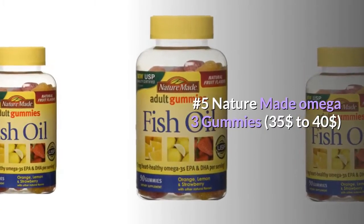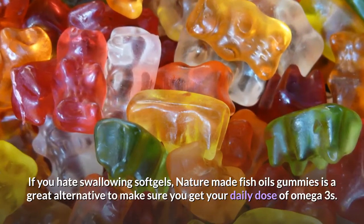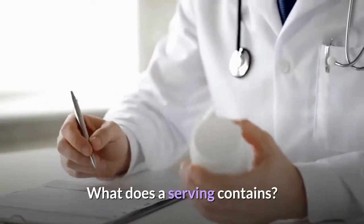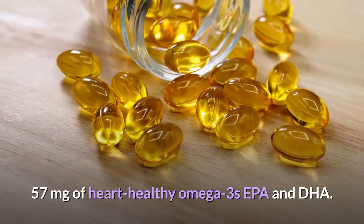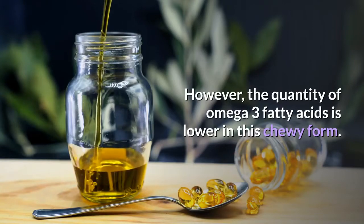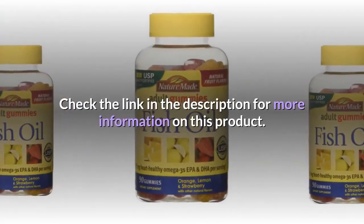Number 5: Nature Made Omega-3 Gummies, $35 to $40. If you hate swallowing soft gels, Nature Made Fish Oil Gummies is a great alternative to make sure you get your daily dose of omega-3s. This product contains a 45-day supply, 90 gummies per bottle. Each serving contains 57 mg of heart-healthy omega-3s EPA and DHA. They're also verified by the USP and free of any synthetic dyes and flavors. However, the quantity of omega-3 fatty acids is lower in this chewy form, so if you are looking for a high dose per serving, this might not be the right product for you.